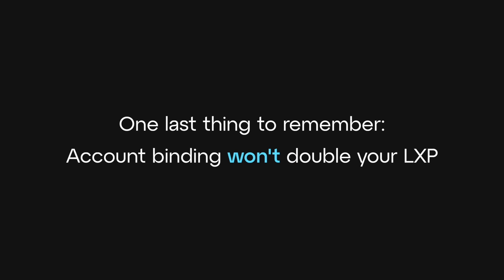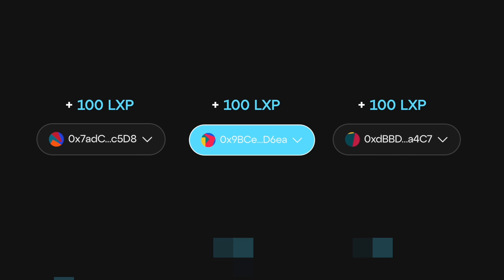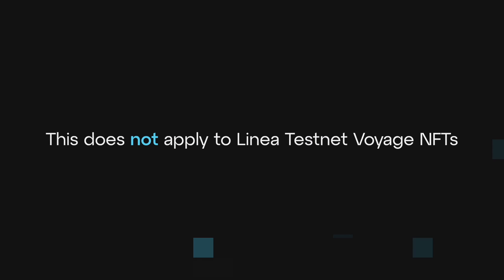One last thing to remember: account binding won't double your LXP. You are able to bind multiple accounts, but you won't be able to claim duplicate points. Only one set of LXP will be received. This does not apply to Linear Testnet Voyage NFTs.